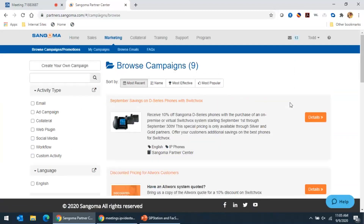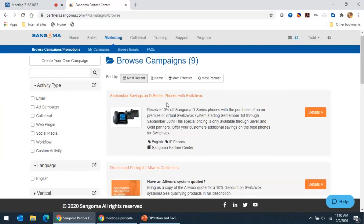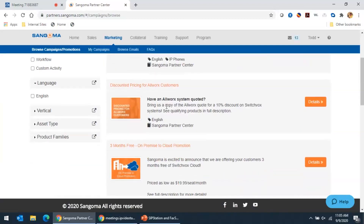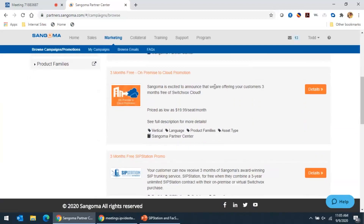You can see the different campaigns we have for calendar year Q3. For example, if you have any SwitchVox deals you're working on, you can get 10% off Sangoma D-series phones anytime you purchase a subscription license with them. That's only available through silver and gold partners. If you're up against an AllWorx system, bring us a copy of the AllWorx quote and you can get a 10% discount on that.